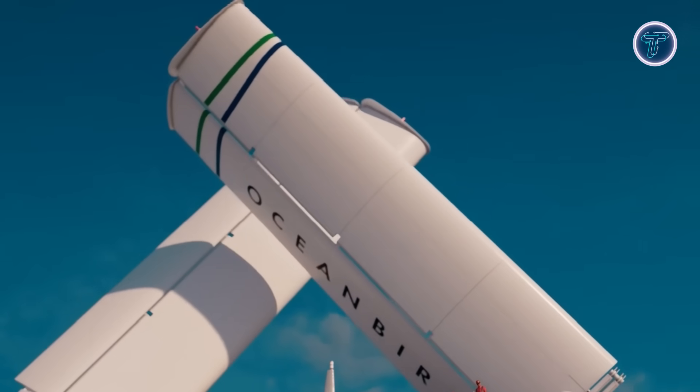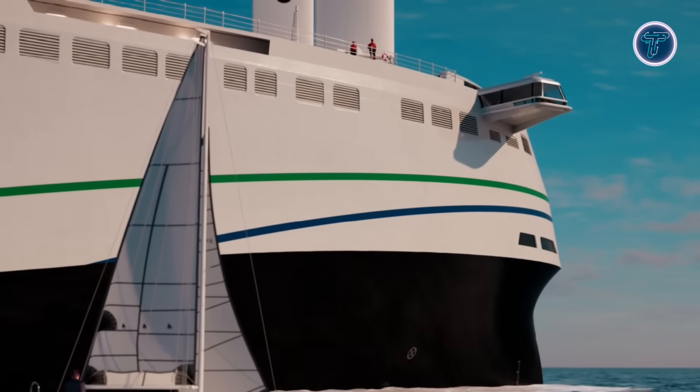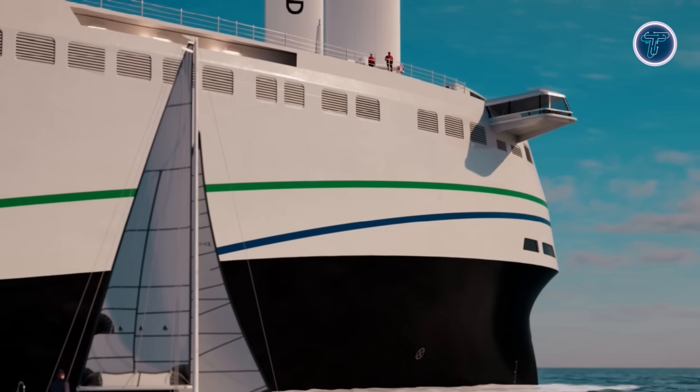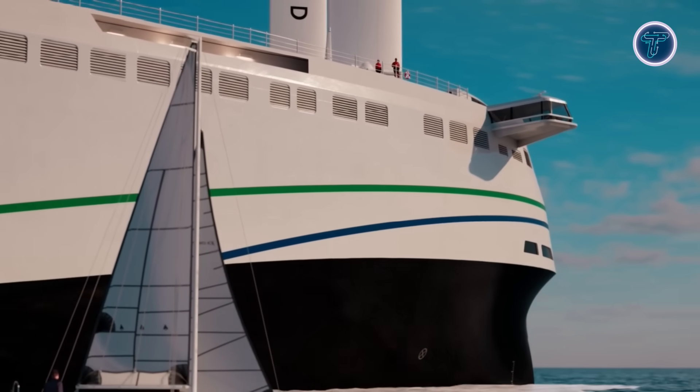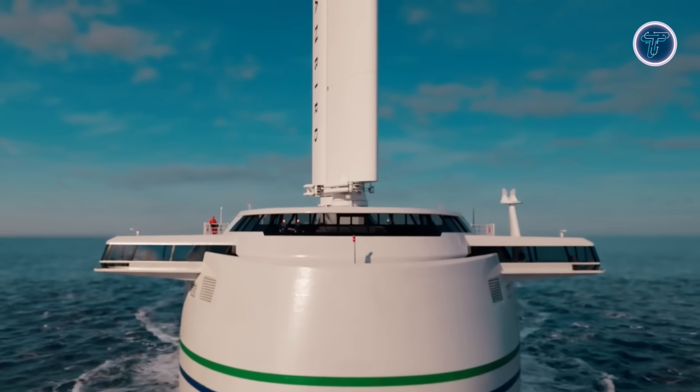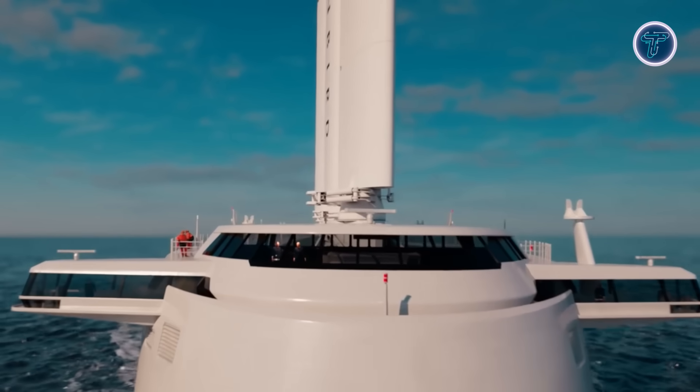The sails also retract in heavy weather. With a planned capacity to transport more than 7,000 vehicles along with break bulk and rolling cargo, the Orsell Wind combines efficiency with scale. Its advanced design aims to cut emissions by 50 to 60 percent, and under favorable conditions reductions could reach up to 90 percent.